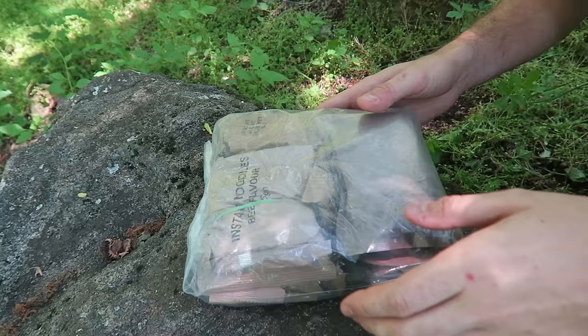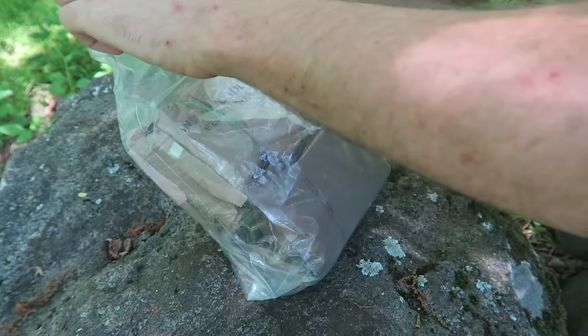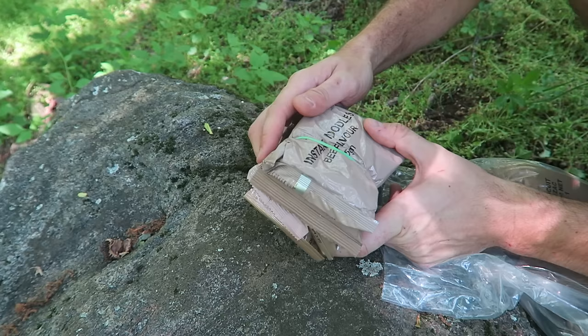Welcome back to my laboratory where safety is number one priority. Today we're going to taste test a New Zealand MRE. I'm super excited because I really want to visit New Zealand one day, so it's cool to see what the food tastes like. Last time you guys enjoyed when I did this in the woods, so this time I'm going to do it again.